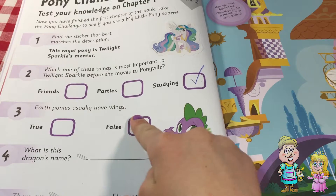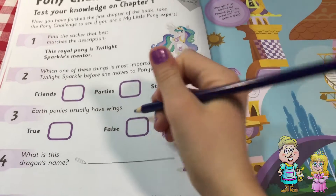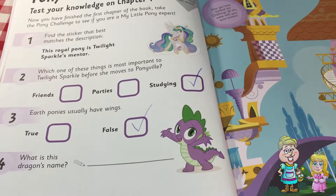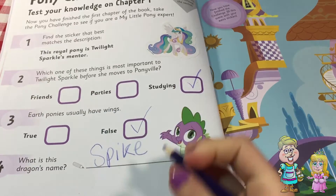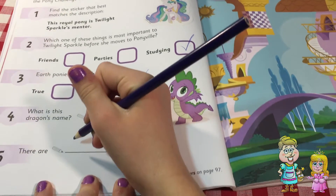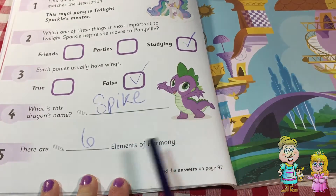Art ponies usually have wings — true or false? That's false. What is this dragon's name? It's Spike. There are six elements of harmony.